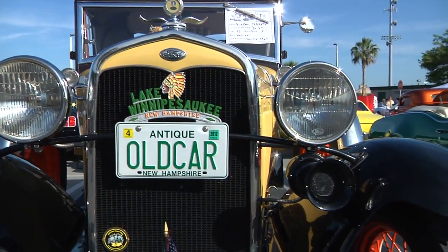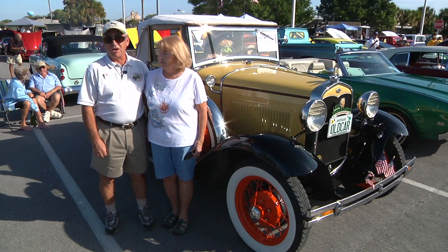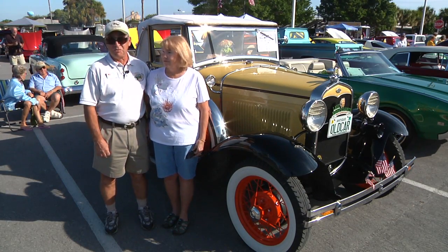We actually saw this car in 1995 when it was not for sale, and saw it three years later when it was, and we bought it.